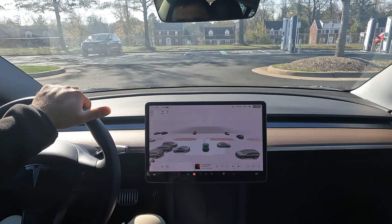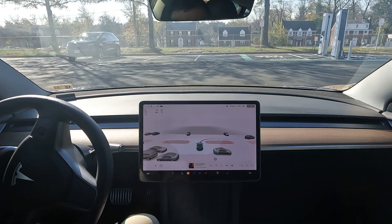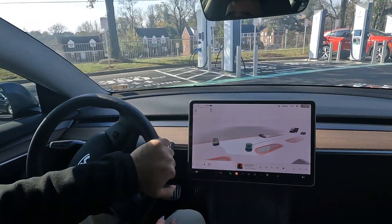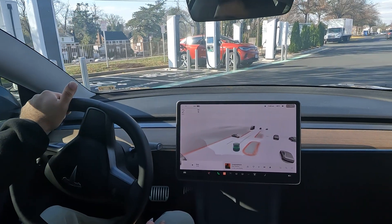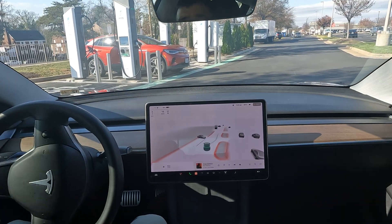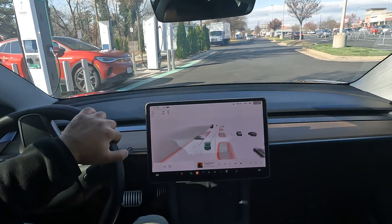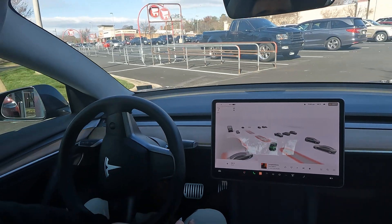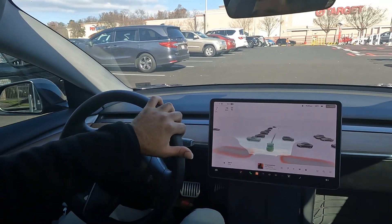One cool thing about this Target — they just added a whole section back here for Electrify America. Check this out, we actually got a Volkswagen ID4 charging back here. I would need a CCS charger for this, but yeah, check this out — we got a nice Electrify America charging station. More keep popping up everywhere, which is a pretty awesome thing.